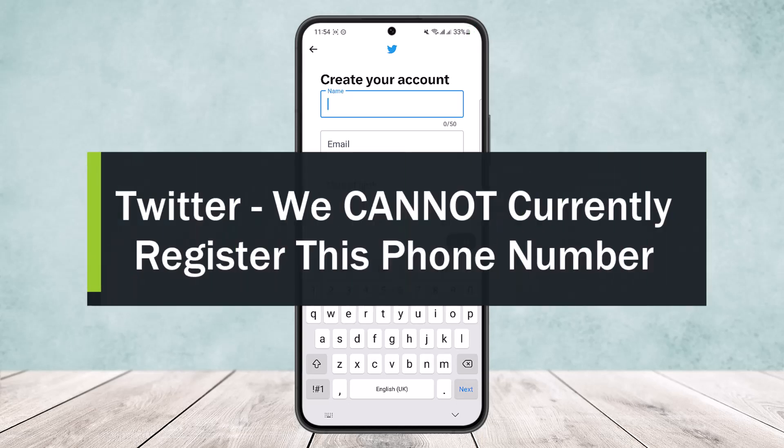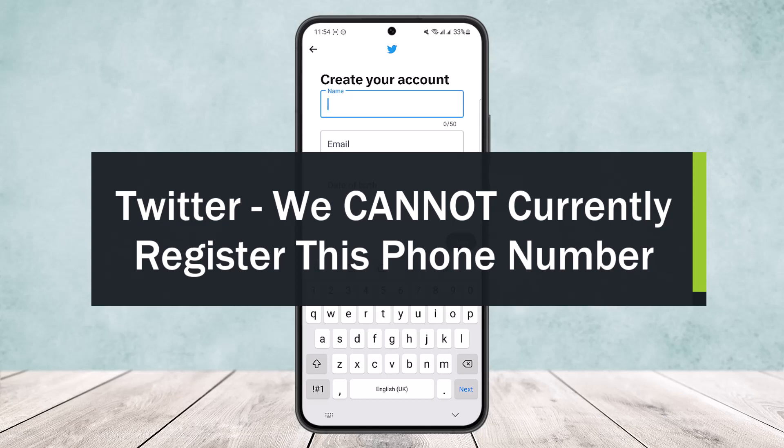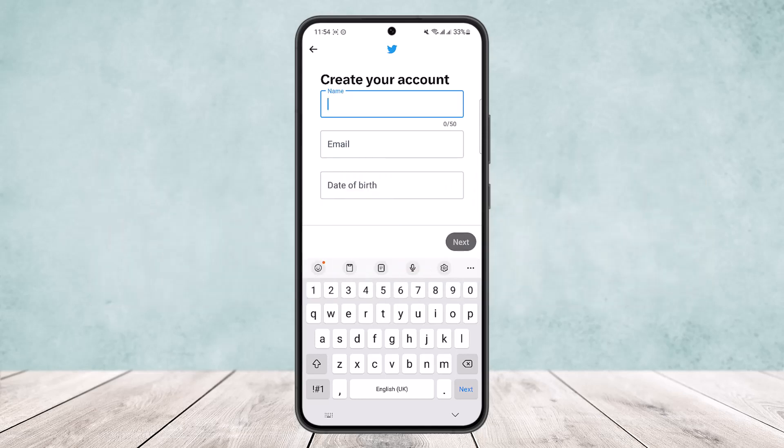Welcome back to the channel. Today I'll guide you on the error 'we cannot currently register this phone number' that pops up while you are trying to sign in to the Twitter app, and how to solve it.